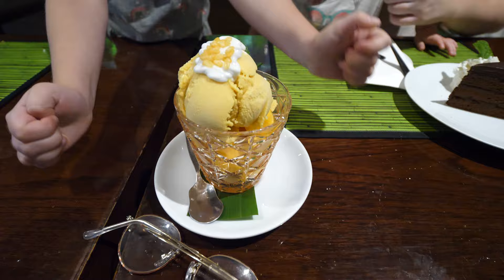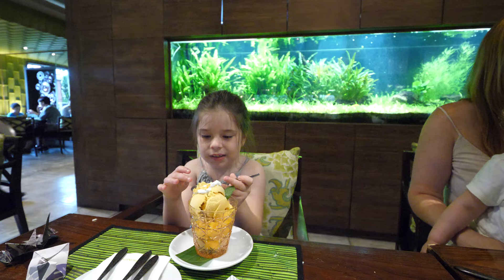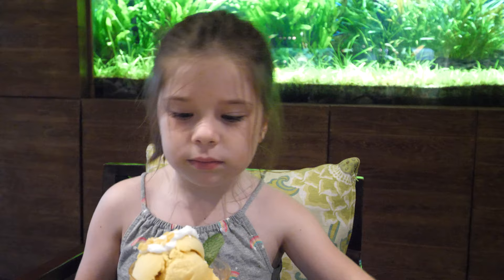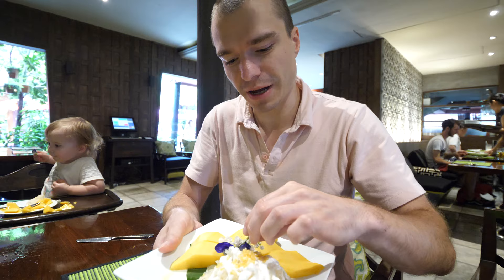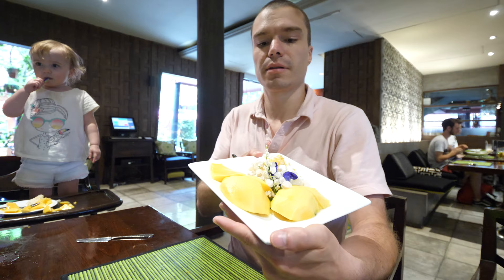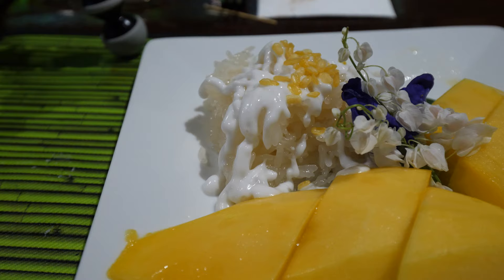Oh my god, that's Ava's mango ice cream — I'm taking it, that looks really good! Do you want to try it, with mango and with cream? Here's the mango with the sticky rice, and it comes with a nice beautiful flower decoration. It's actually a beautiful dish — I love how it's plated. Just an outstandingly beautiful dish.